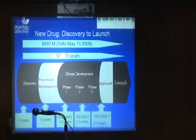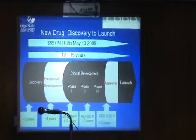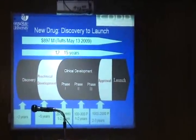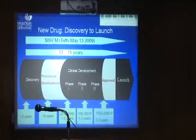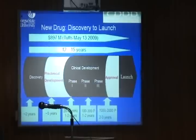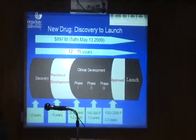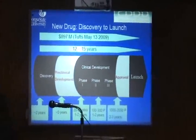In any event, it's a long, hard process. It takes a fair amount of money and a fair amount of time. Let me just run through this briefly because I'll be referring to these phases in the conclusions.